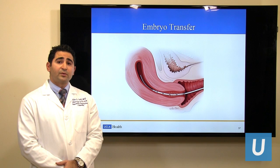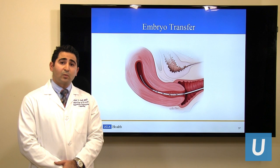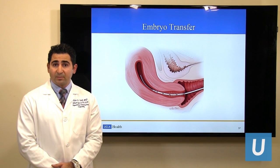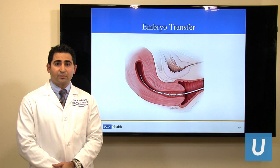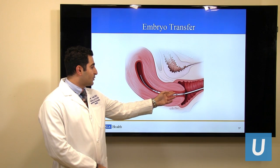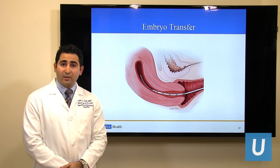Embryo transfer is a procedure that follows ovarian stimulation, egg retrieval, and embryo development in culture. This is done while we prepare the uterus for embryo implantation with hormonal supplementation using estrogen and progesterone. This will be done while the patient is awake, as it's not a painful procedure. A flexible catheter will be inserted through the cervix into the uterus and release the embryo inside under ultrasound guidance.